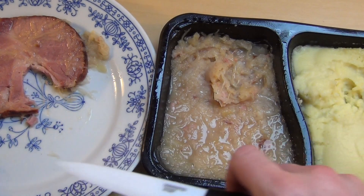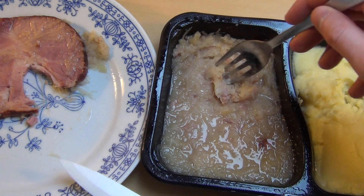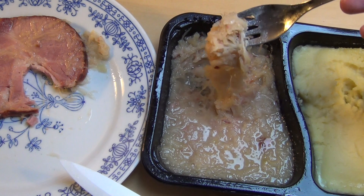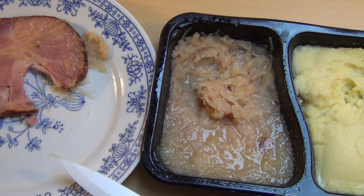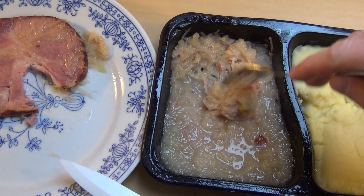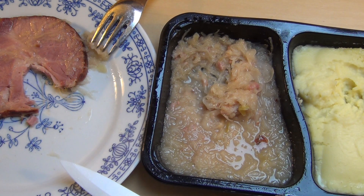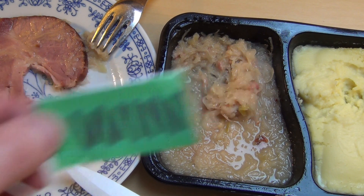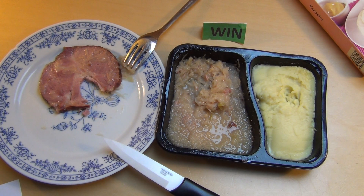Now some kraut. Seasoned kraut — that's a win. I didn't expect to get a win here. Have you ever heard about this traditional German dish? Let me know.